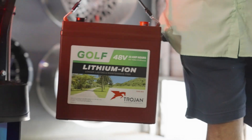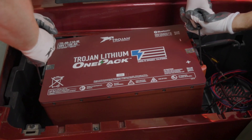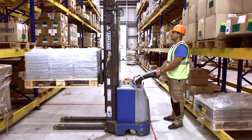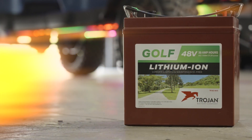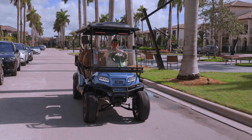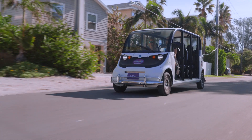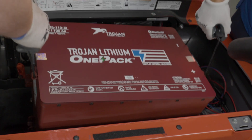A battery is just a battery, right? Not when those batteries power your valuable leisure time or productivity. And that's where Trojan Lithium is ahead of the pack. But instead of telling you about our unmatched quality, let us show you the care we put into every Trojan Lithium battery.